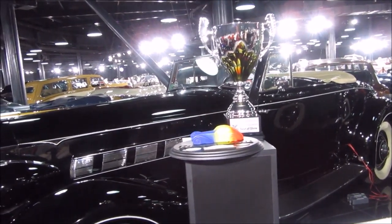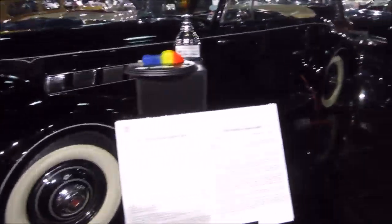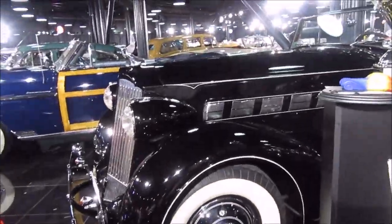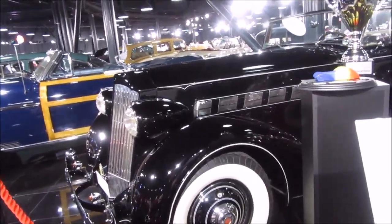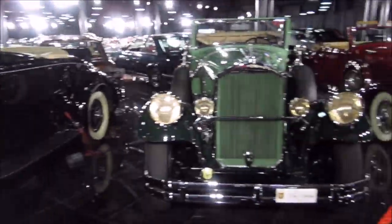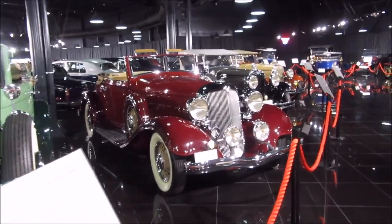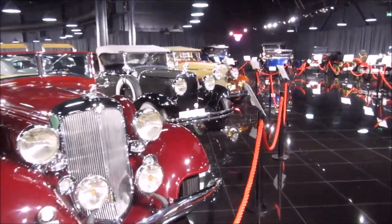Oh, this car has a trophy! It's a trophy from Sinaia for a rally event. It's a Packard Super Eight, made in 1936.